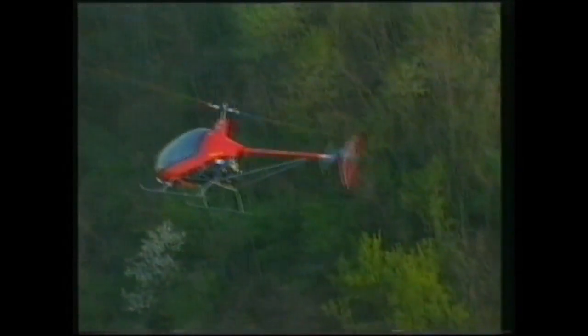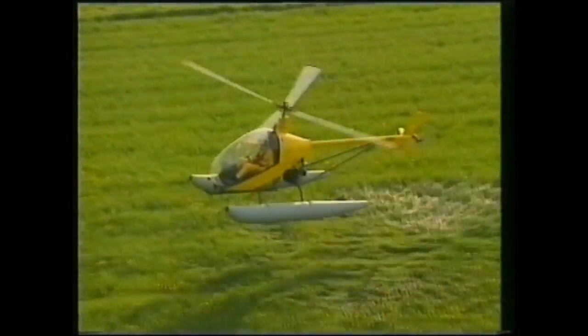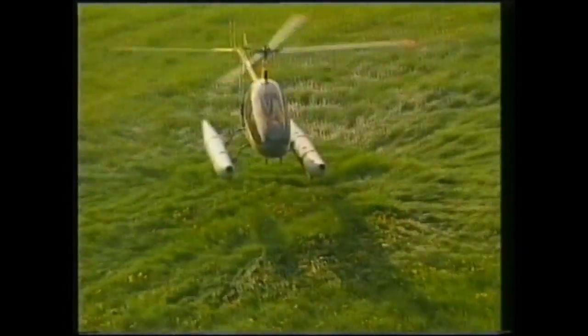For flying within mountainous terrain, where atmospheric oxygen is in shorter supply, the computer will warn the pilot if landing and trying to start the engine again at such altitude is possible. Good advice if you don't want to be stuck on the side of a mountain.